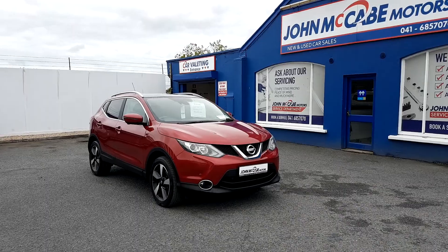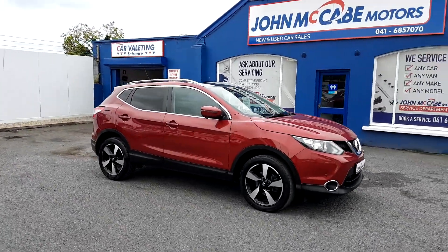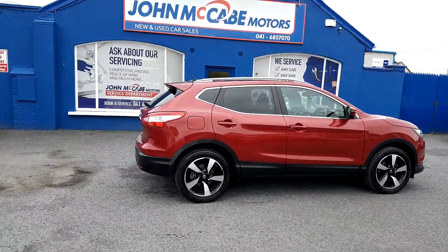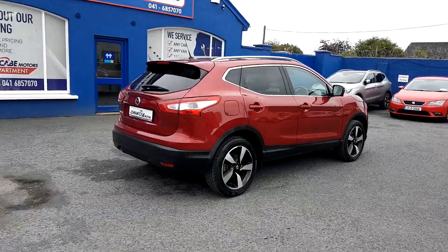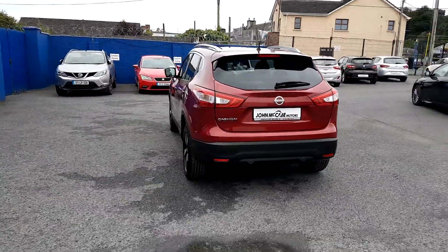It is fully motor checked and warranted until April 2020. This Qashqai is very nicely specced with front fog lights, LED daytime running lights, 18-inch alloys, some nice chrome trim, keyless entry with push button start, rear spoiler, and privacy glass in the rear as well.